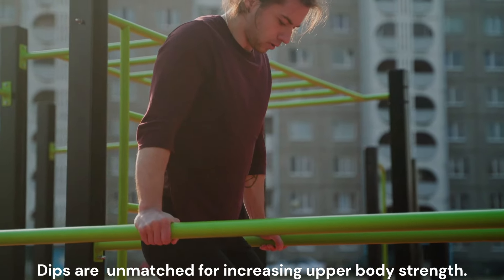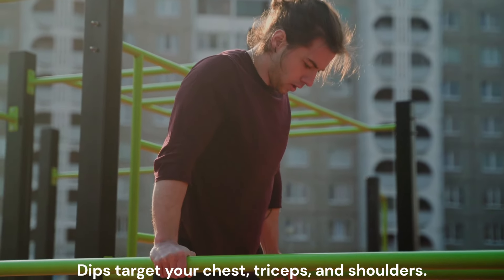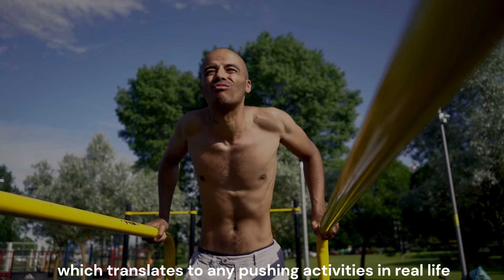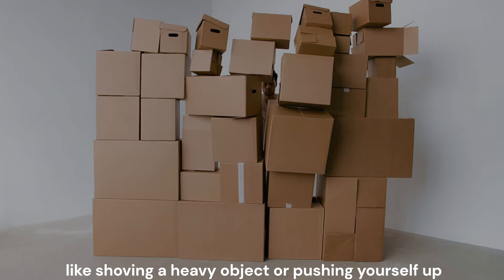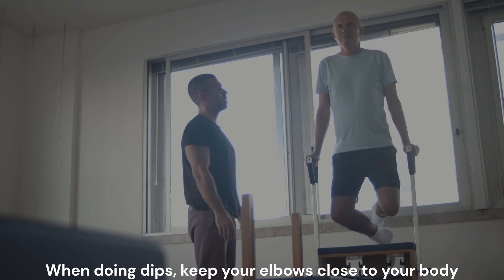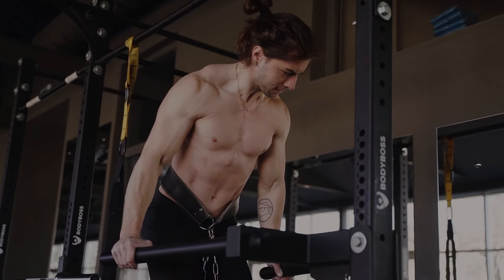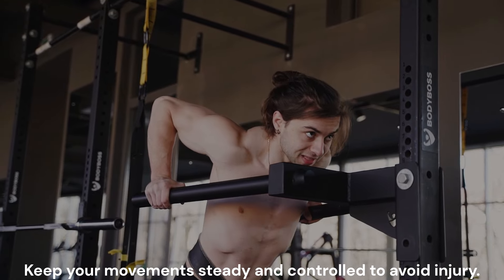Dips are unmatched for increasing upper body strength. Dips target your chest, triceps, and shoulders. They're great for building pushing power, which translates to any pushing activities in real life, like shoving a heavy object or pushing yourself up from the ground. When doing dips, keep your elbows close to your body, lower yourself until your upper arms are parallel to the ground, and push back up. Keep your movements steady and controlled to avoid injury.